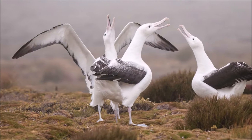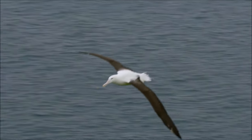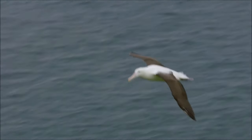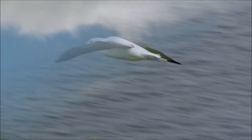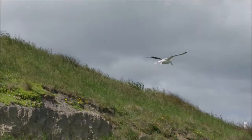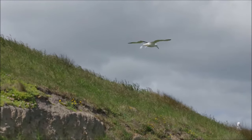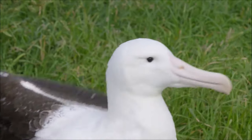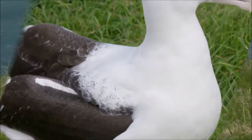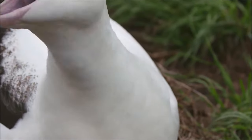Numbers of albatrosses have declined in the past due to harvesting for feathers. They are threatened by introduced species, such as rats and feral cats that attack eggs, chicks and nesting adults, by pollution, by a serious decline in fish stocks in many regions largely due to overfishing, and by longline fishing. Longline fisheries pose the greatest threat, as feeding birds are attracted to the bait, become hooked on the lines, and drown.